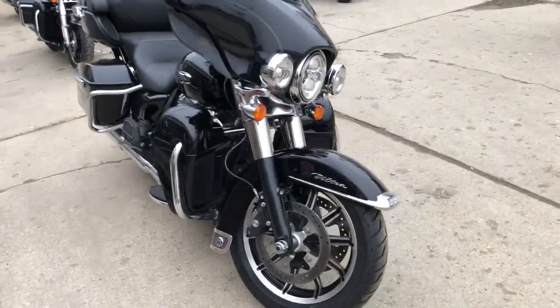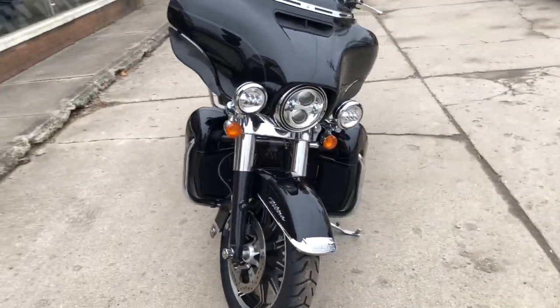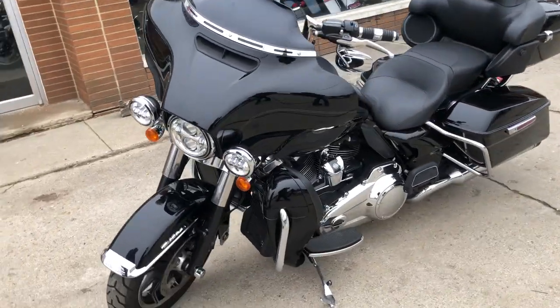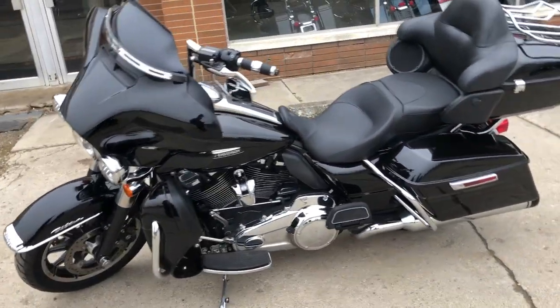Hi guys, ApprovalPowerSports.com here, doing some videos on some stuff that just came into the showroom. Check this one out — 2019 Ultra Classic, got that 107 cubic inch Milwaukee 8 motor.